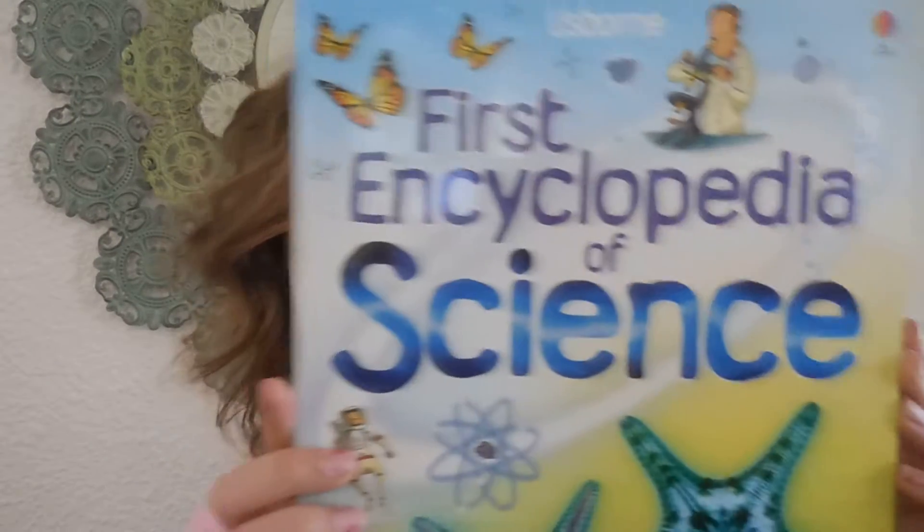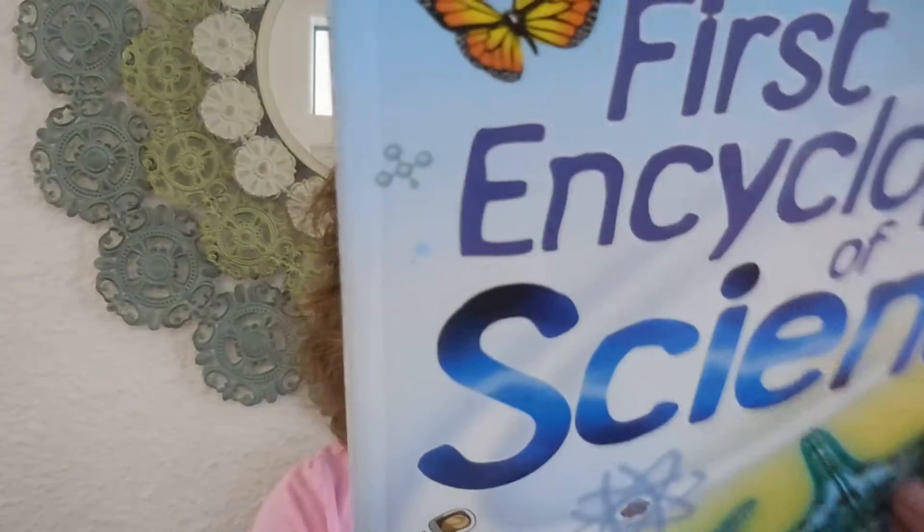Hey guys, today I'm showing you this First Encyclopedia of Science. We have three of these first encyclopedias — I think there's a science and a math and I don't remember the other one — but these are a little bit thinner paperback books. They're $9.99.